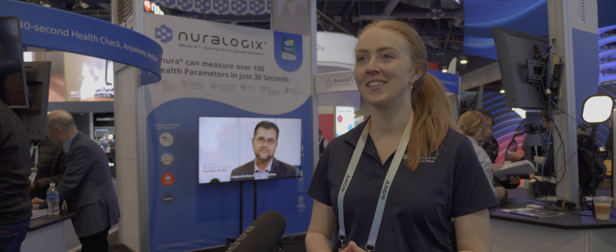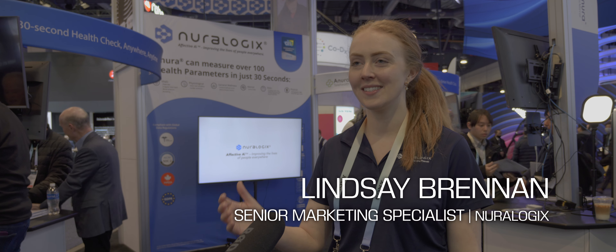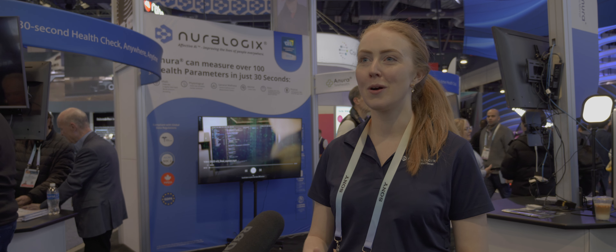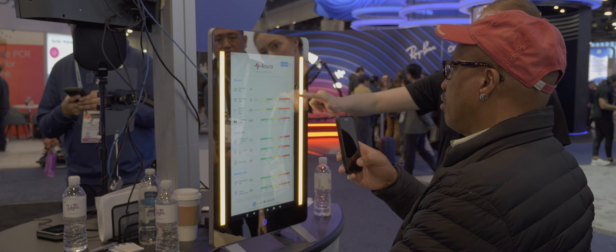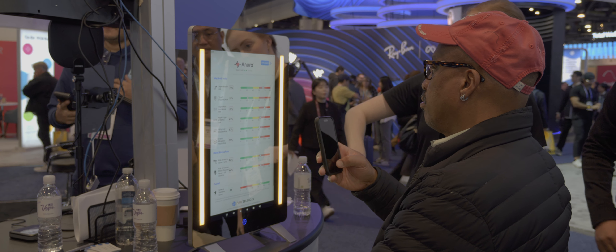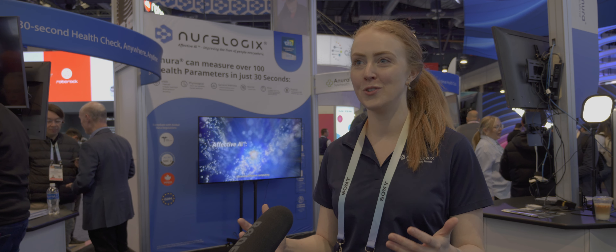Our new innovation this year is the Anura Magic Mirror. It's the same technology we saw last year — the 30-second scan giving you all your vital signs — but this year we've introduced a new hardware smart mirror device. It's a tabletop smart mirror, 21 and a half inches, and it's the perfect thing for pharmacies, hospitals, community kiosks, anywhere really where people could benefit from these health measurements.